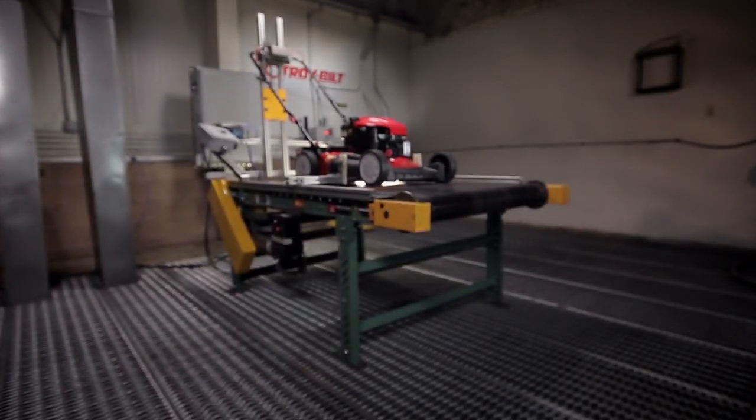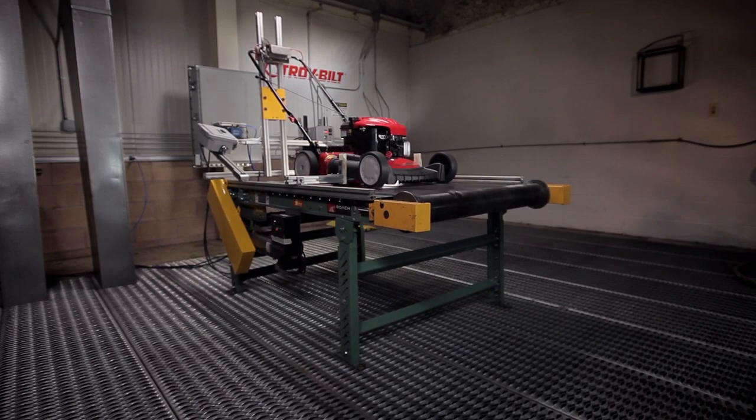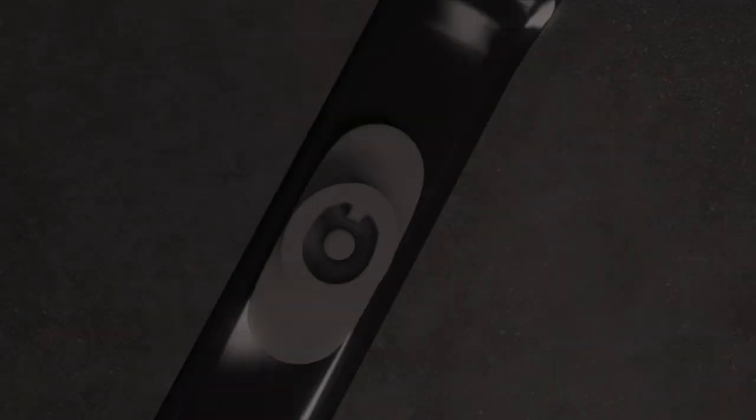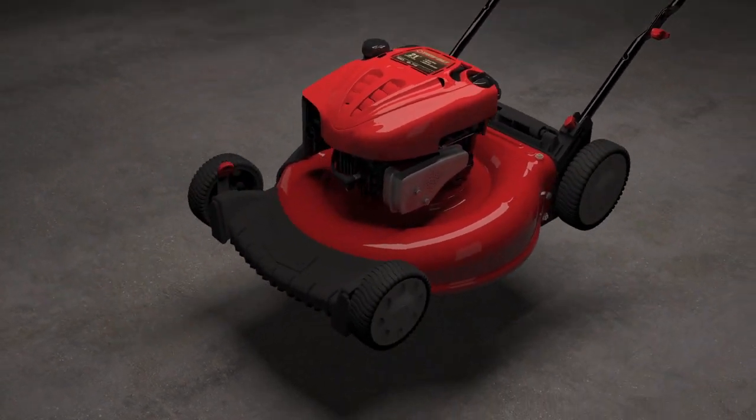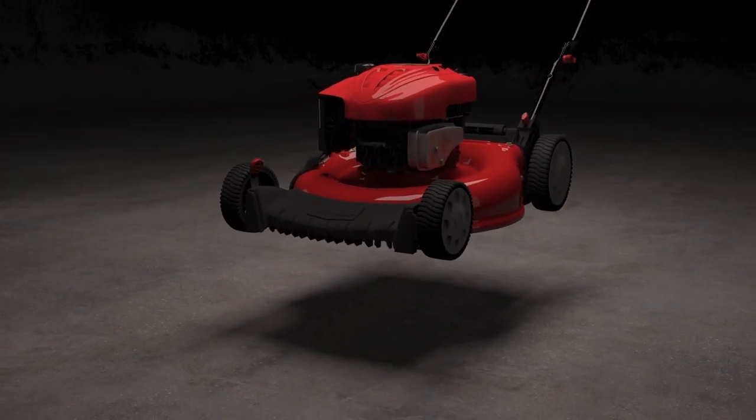Overkill? Maybe. But knowing that your Saturdays will be spent in the yard instead of the shop — well, that's what drives us. To you, it's Saturday. To us, it's an obsession. It's how we're built.